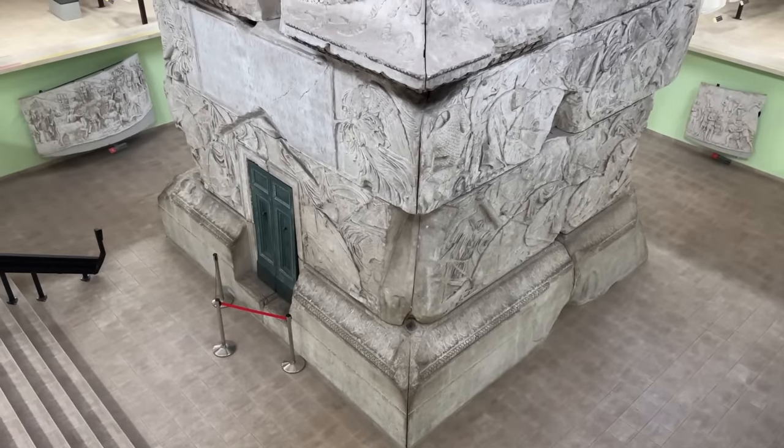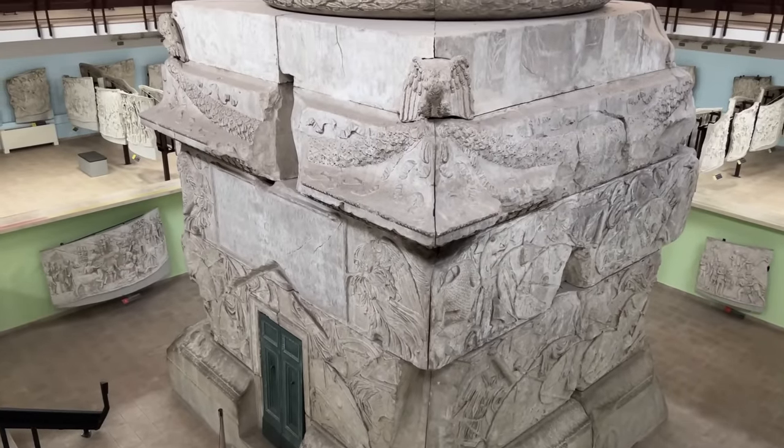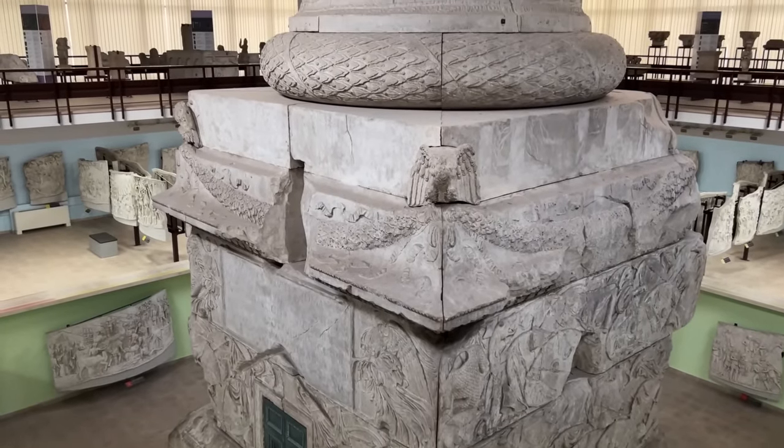These are random details, but I think they're representative of how much a closer look at a famous monument can reveal.